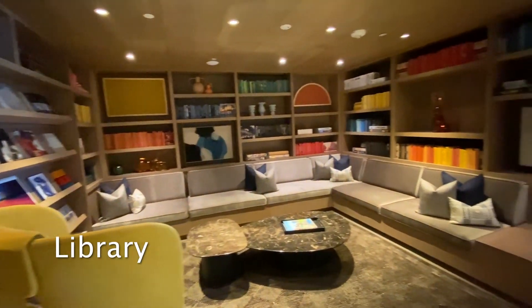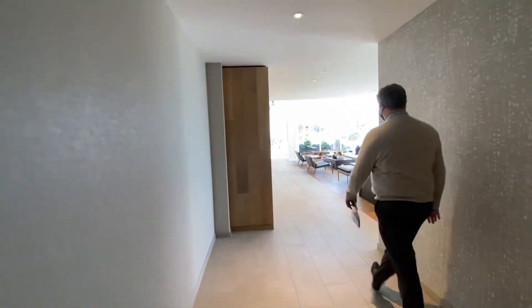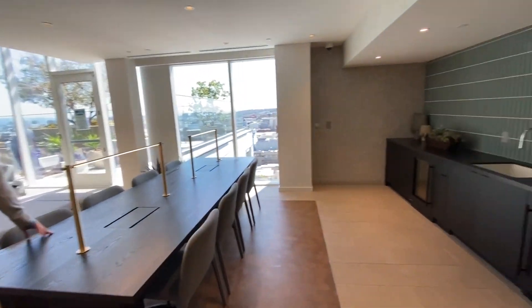To wrap up the tour of 1550 Mission, we'll see a few more amenities, including the pool, hot tub, movie room, business lounge, and much, much more. Enjoy.